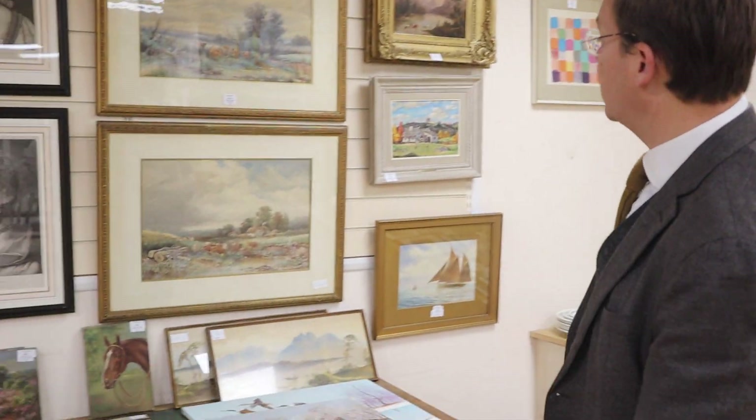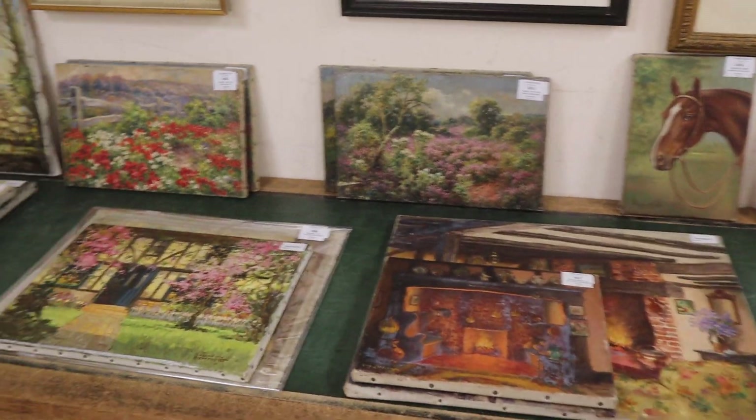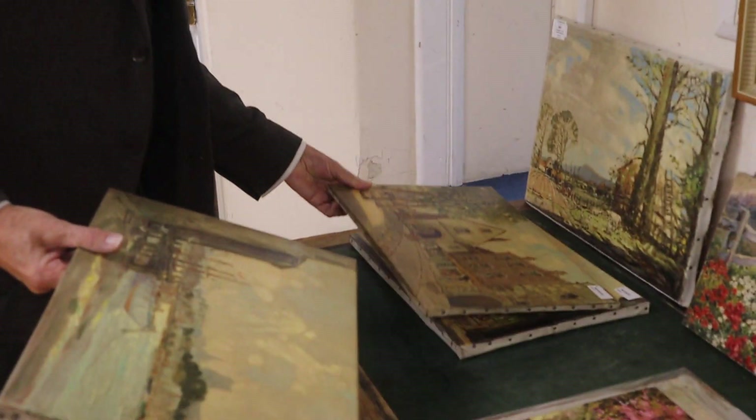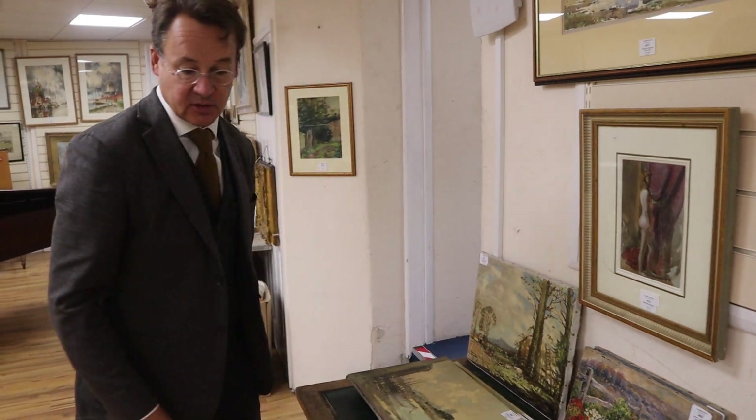A fair old selection of paintings again. We've got a group here — there's a lot of little frameworks. Perhaps it came from publishers or something like that. A number of works by Godwin Bennett there, three in the lot. That's lot 495 in at 150 to 250.